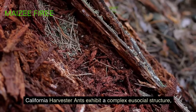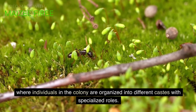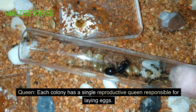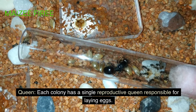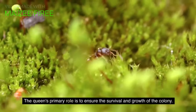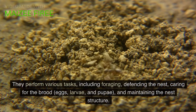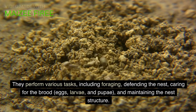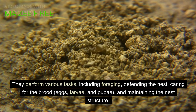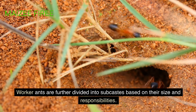California harvester ants exhibit a complex eusocial structure, where individuals in the colony are organized into different castes with specialized roles. Each colony has a single reproductive queen responsible for laying eggs, whose primary role is to ensure the survival and growth of the colony. Worker ants constitute the majority of the colony's population, performing various tasks including foraging, defending the nest, caring for the brood — eggs, larvae, and pupae — and maintaining the nest structure. Worker ants are further divided into subcastes based on their size and responsibilities.